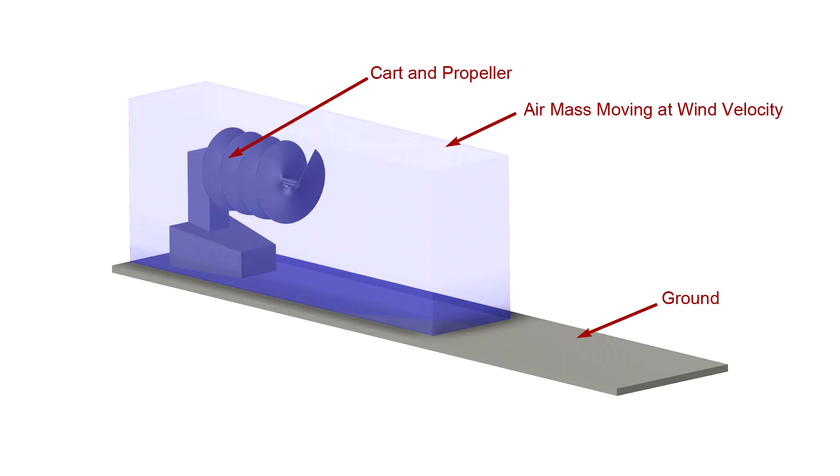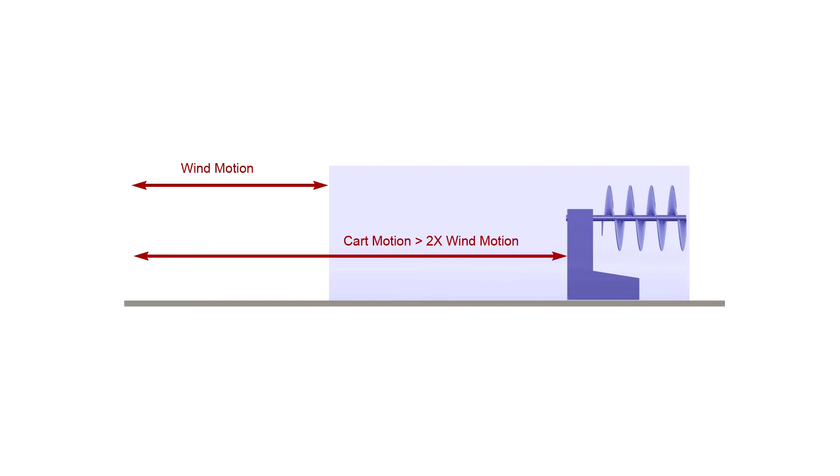Blackbird's propeller pulls the cart through the local air mass. If the air isn't moving, the cart's velocity over the ground equals the cart's velocity through the air. But there's a tailwind, so the local air mass is moving along the ground in the direction of cart motion. So the cart moves along the ground at the wind velocity plus the cart's velocity into the moving air mass. The two velocities add, so the cart moves along the ground at greater than the velocity of the tailwind — it moves downwind faster than the wind, about twice the wind velocity in this animation. But this is just an animation, and questions arise.